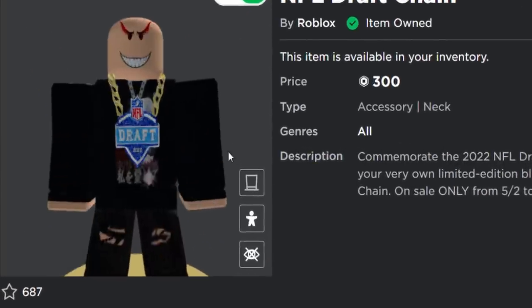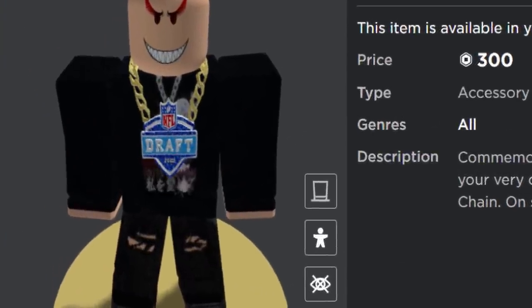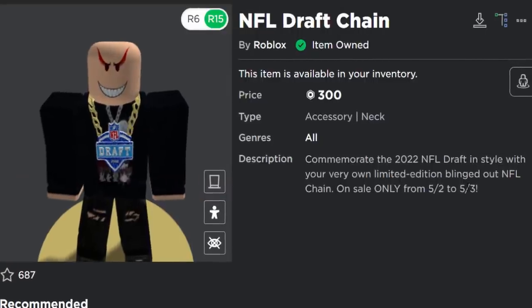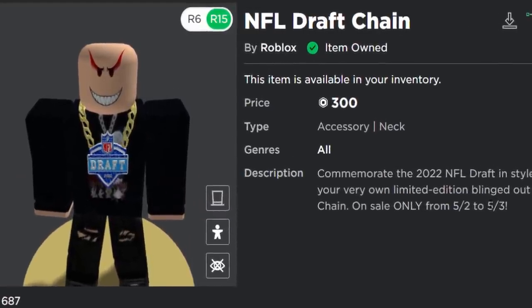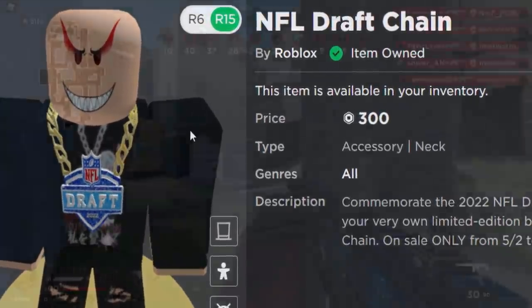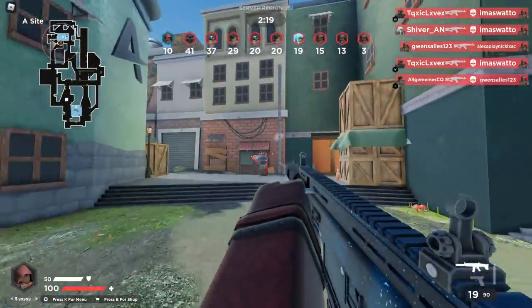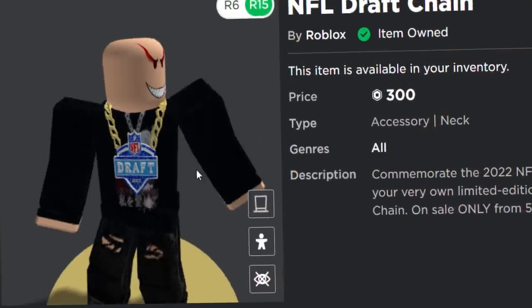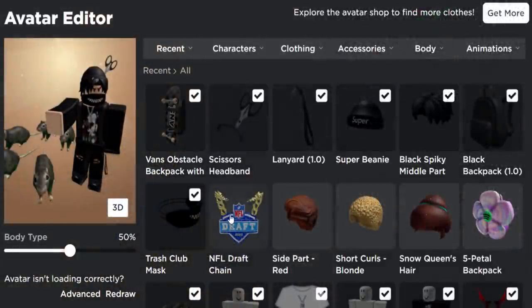The funny thing is they never actually updated the description. The second was yesterday, today is the third, so it's going off sale tomorrow or later today. If it does go off sale later today, this item will end up being very rare and probably pretty expensive. It does look pretty sick. I'm not really a fan of NFL but I do like chain accessories.